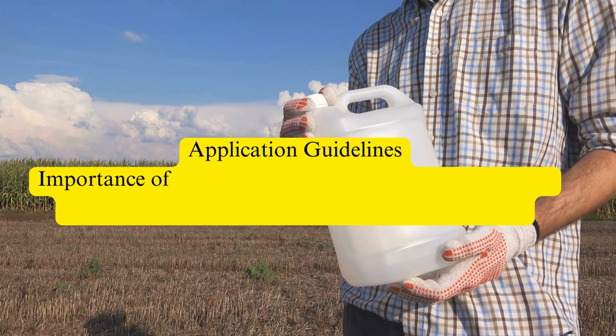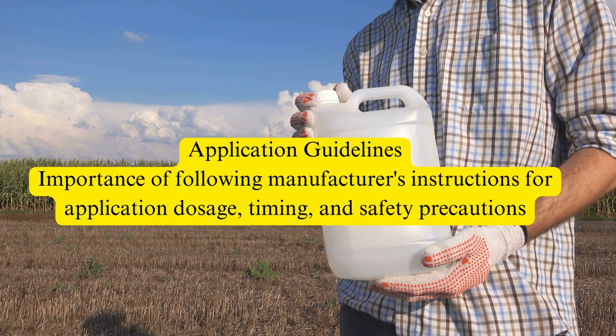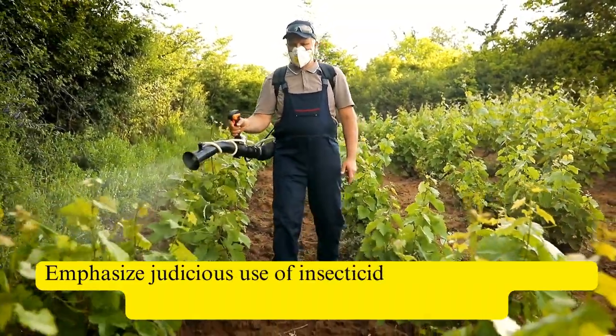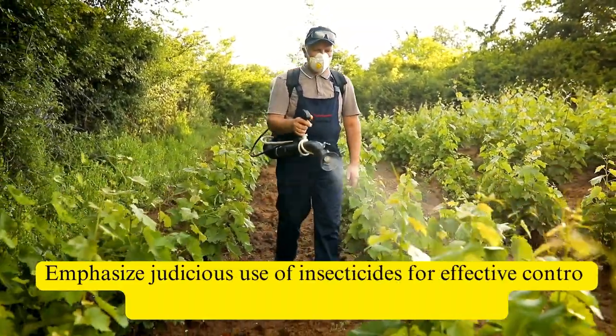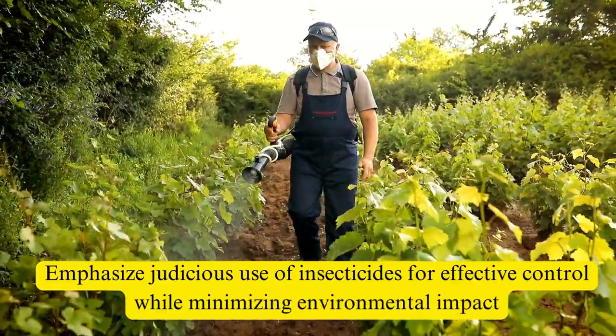Remember to carefully follow the manufacturer's instructions for application dosage, timing, and safety precautions. By employing these insecticides judiciously, we can effectively control whiteflies while minimizing environmental impact and protecting non-target organisms.